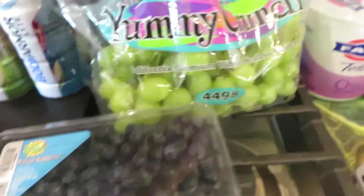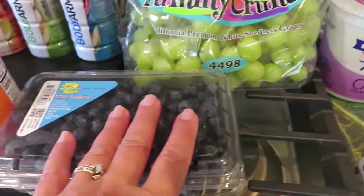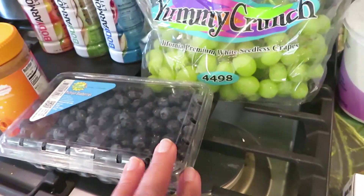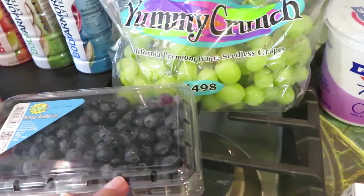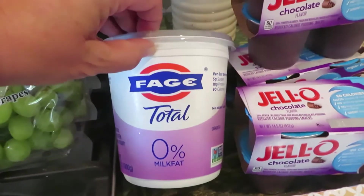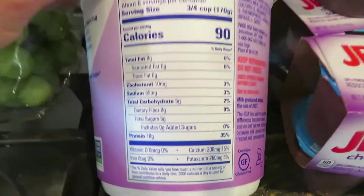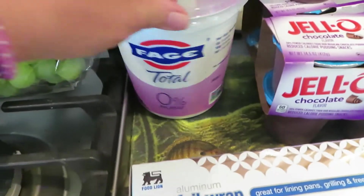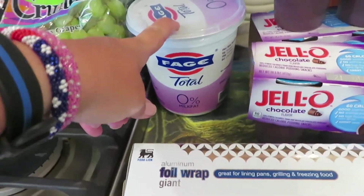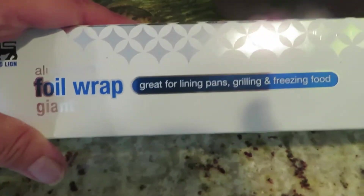I got blueberries — good for you — and some green grapes. I put these in my yogurt with my blueberries and strawberries. Strawberries have not been holding up; they've been going rotten within a couple of days, so I didn't get any this week — I can't eat them fast enough. I got my zero percent milk fat vanilla yogurt. You've got to watch the sugars on these — this one has five grams; some have up to 20 or more. I always look for the one with the least sugar.